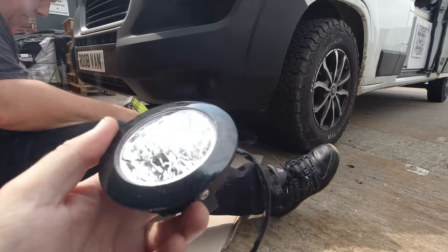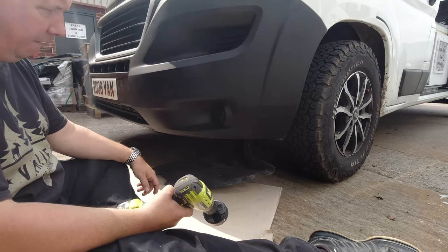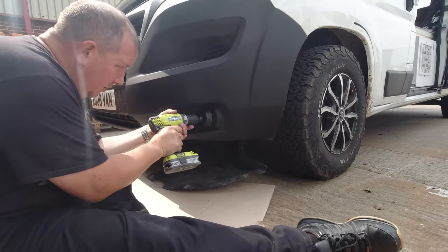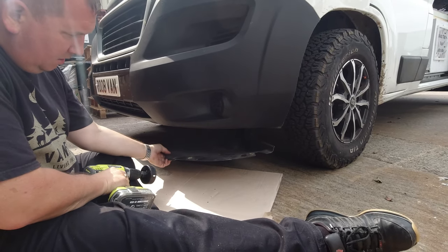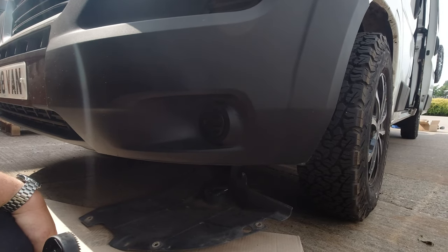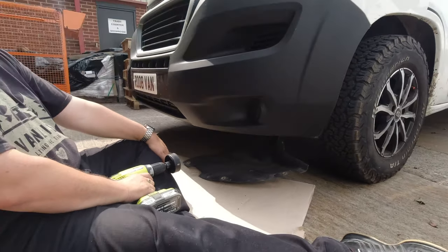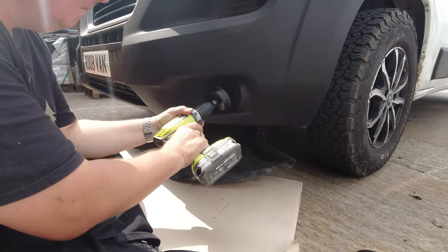Today we've bought these daytime running lights — two little lights to fit around the front of the van. We've literally just dropped the underskirt and all that, and we're going to try and gain access by drilling out with a 76mm drill bit and then go for it.